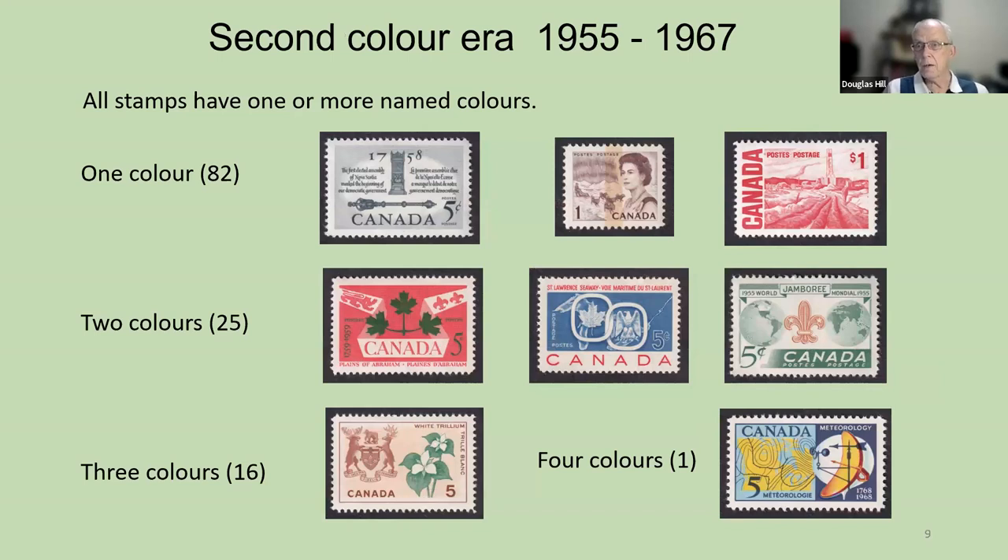The second color era, from 1955 to 1967, is where the coloring goes back and forth between one, two, or three named colors. There are 82 examples of the one-color stamps. One of these is the centennial stamp, where the stain down the middle is the Winnipeg one-bar tagging — it shows up as a stain in regular light. The second row shows examples of two colors. There are 16 examples in this era with three named colors. One exception is the meteorological map stamp, which has four named colors.